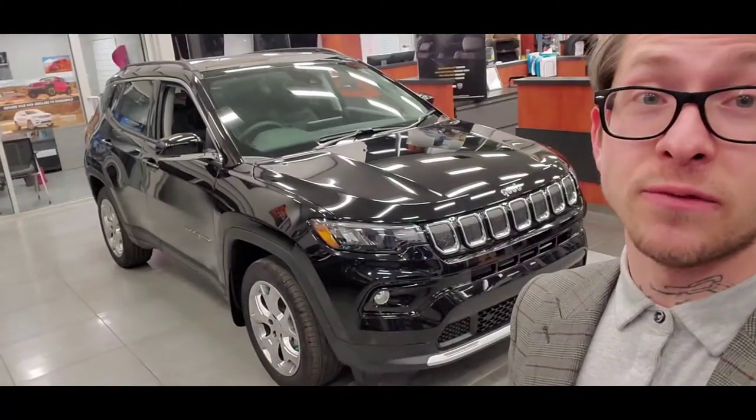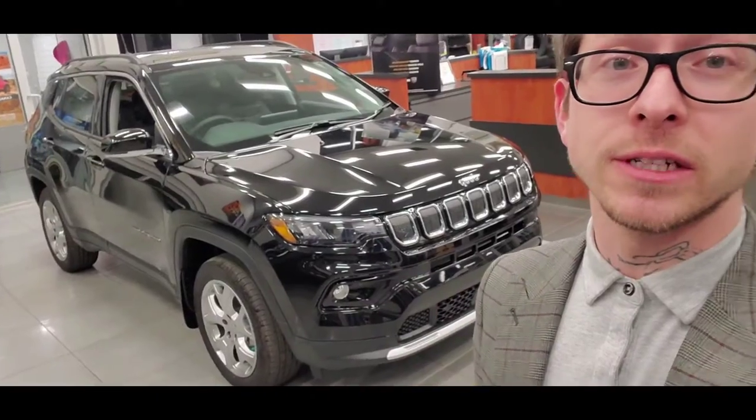Hey everybody, it's Colby from Strathmore Dodge here and I've got a bunch of exciting news. First and foremost, we've got our first 2022 Compass and the Limited trim actually rolled into the showroom here.